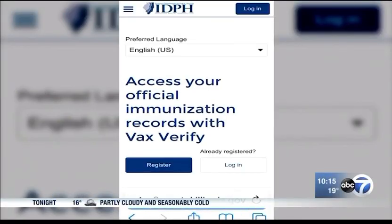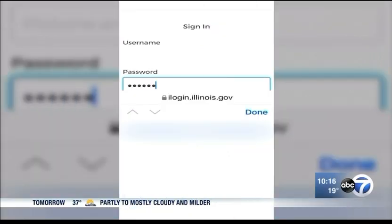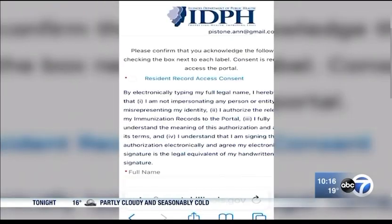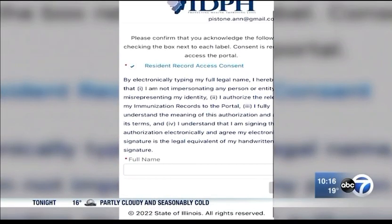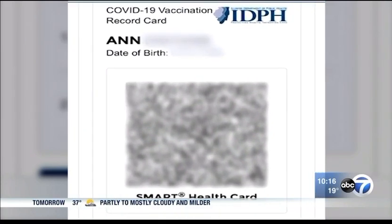The state of Illinois recently rolled out the Smart Health Card. Just register on the state's Vax Verify portal with a password. The system asks specific questions to confirm your identity and to keep your information private. Your vaccination data is then available to share by using a QR code.